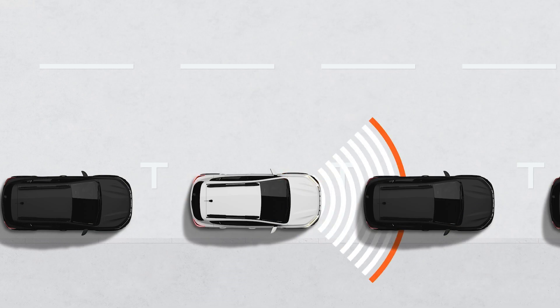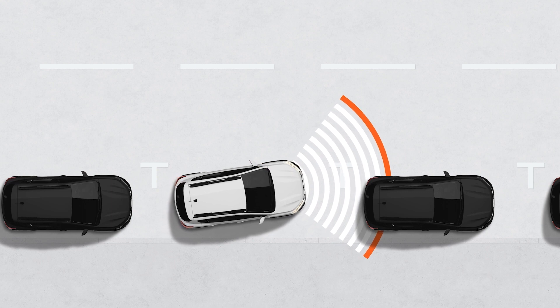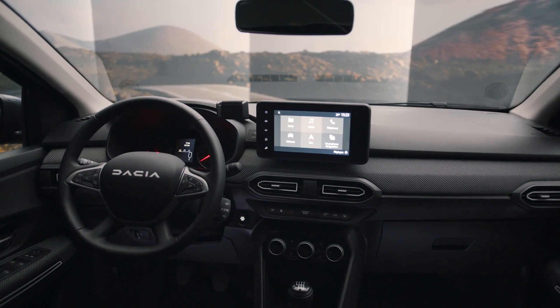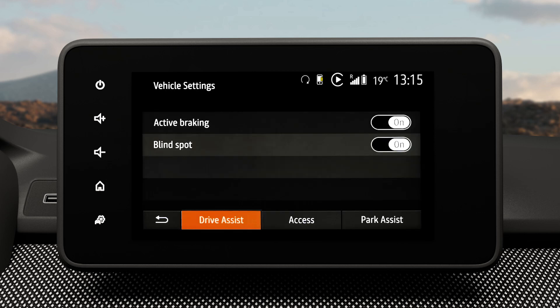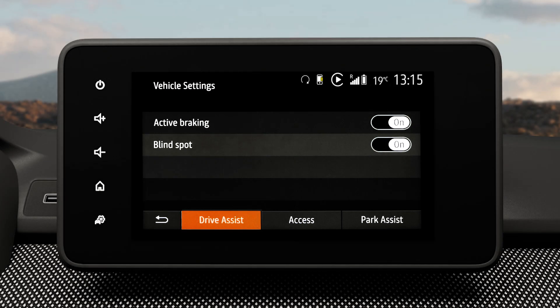To ensure your safety, the active emergency braking system is automatically activated every time the vehicle is started. If you want to deactivate the system, select the vehicle settings menu on your multimedia screen, then Drive Assist, then Active Braking, and choose on or off.